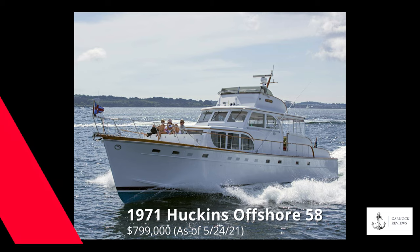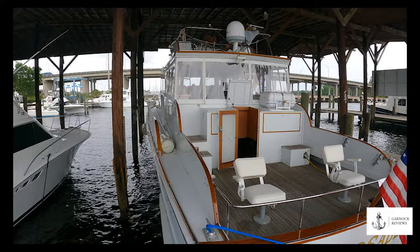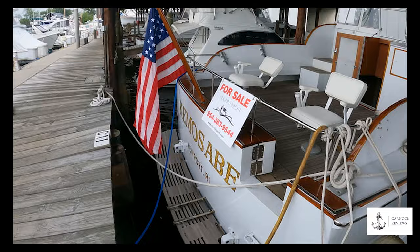Welcome back to Garnet Reviews. Today we are on board a 1971 Huckins Offshore 58. This yacht is 50 years old but as you can see from the video she has been extremely well maintained by the current owners, who have spent a small fortune on her — not only on all the woodwork, but she has also been re-engined and is in turnkey, ready-to-go condition.